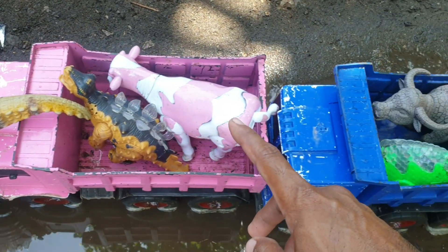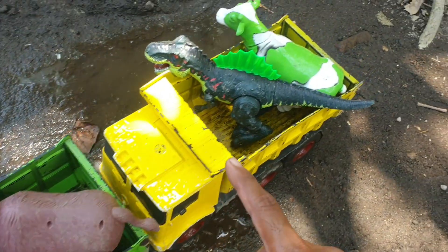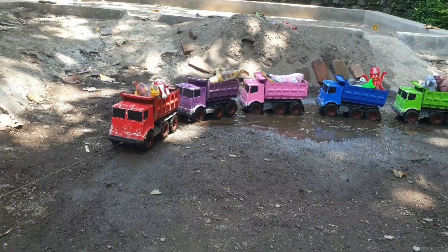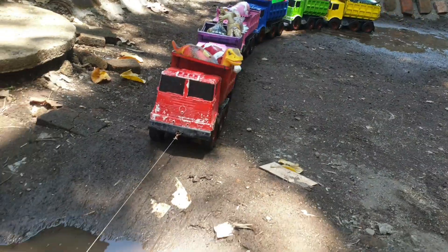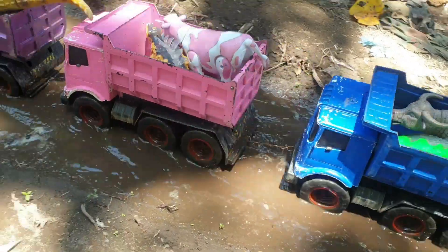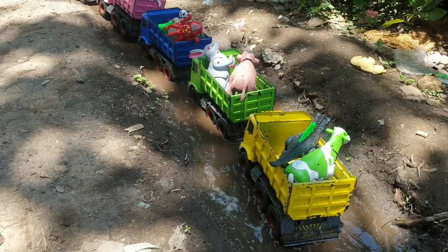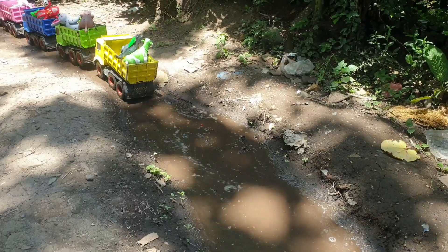Lihat, teman-teman. Sepertinya muatan kita sudah penuh nih. Kalau seperti itu, let's go, Pasopel!